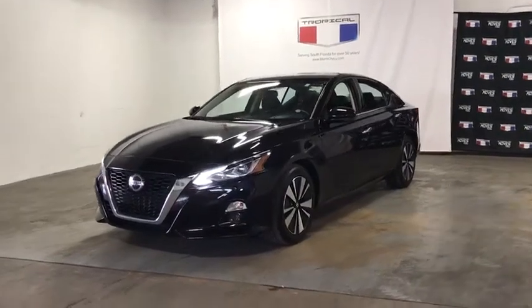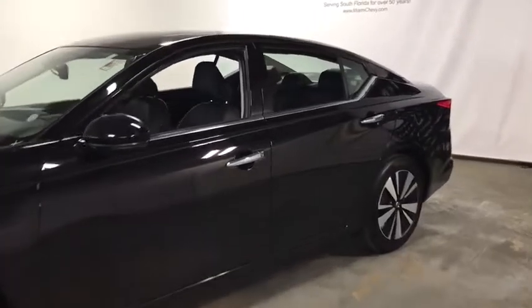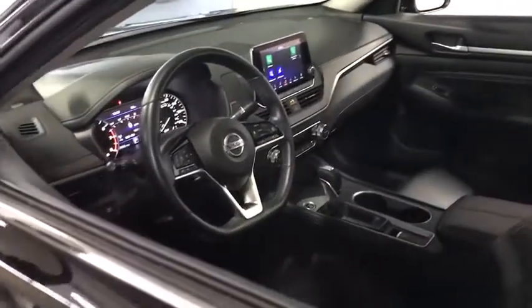You are going to love the 2019 Nissan Altima. The Nissan Altima offers advanced features to make life easier, and most of the features come standard.